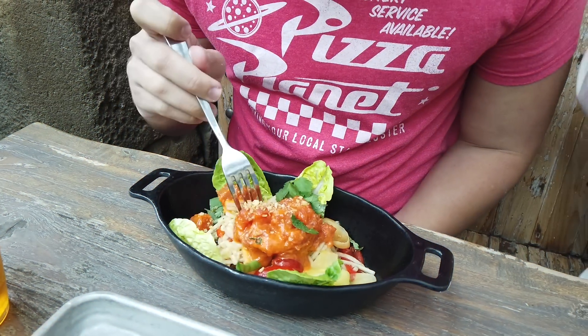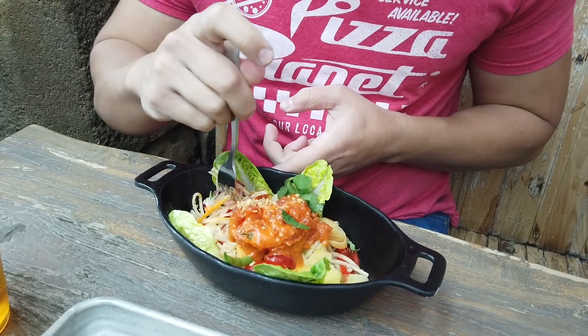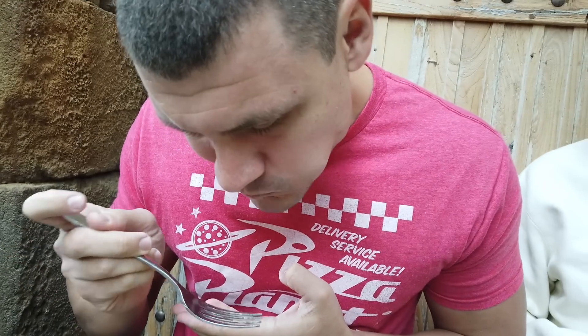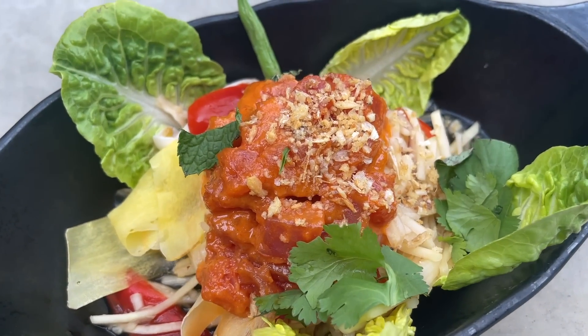Alan is digging into the tuna poke — tuna in a sriracha dressing with green papaya salad, pickled mushrooms, herbs, and garlic. It's really good and super light, and the tuna itself is fresh. It's not that spicy, but you get standard sriracha heat. The papaya salad beneath is crunchy and kind of mitigates the spiciness. Really solid dish.